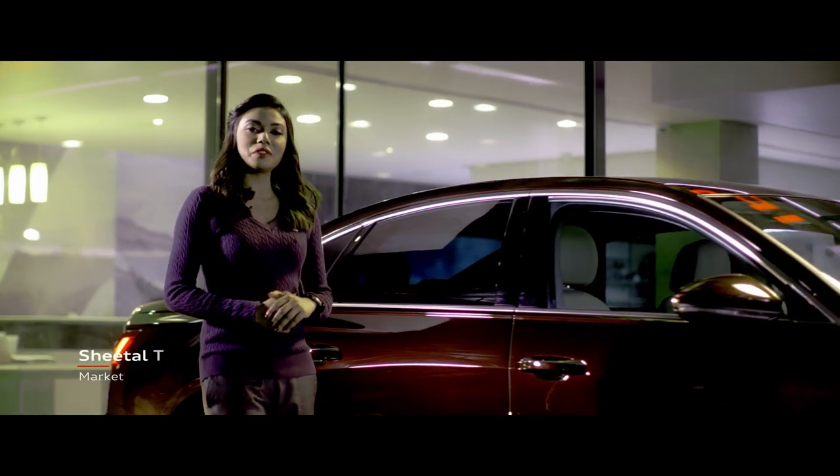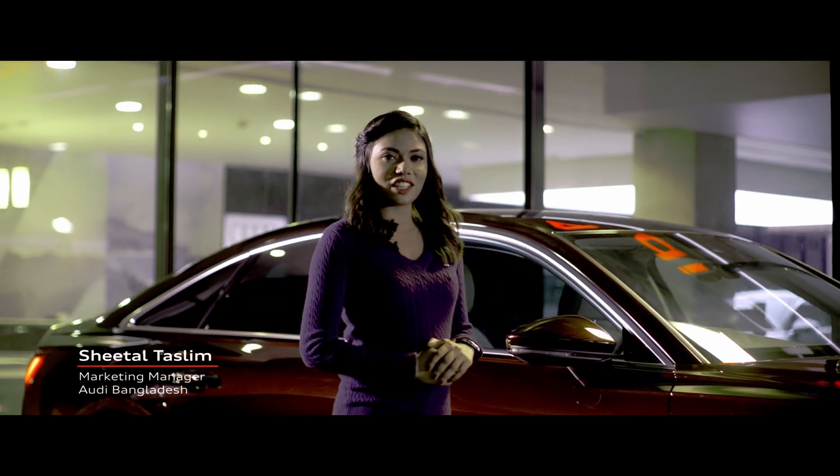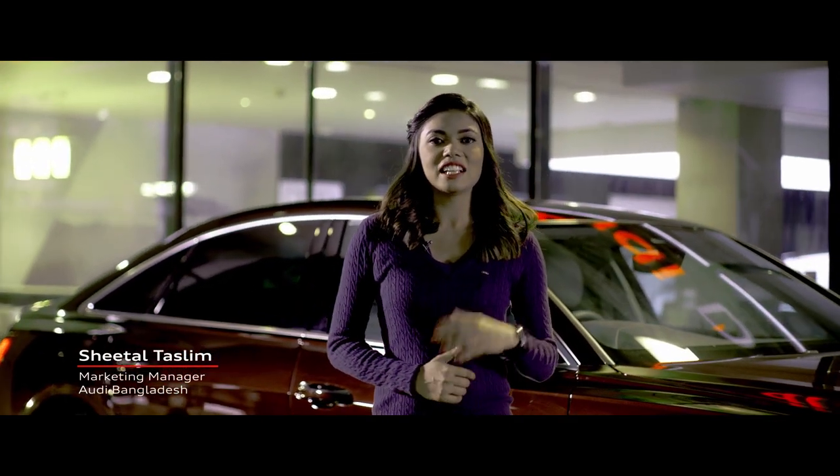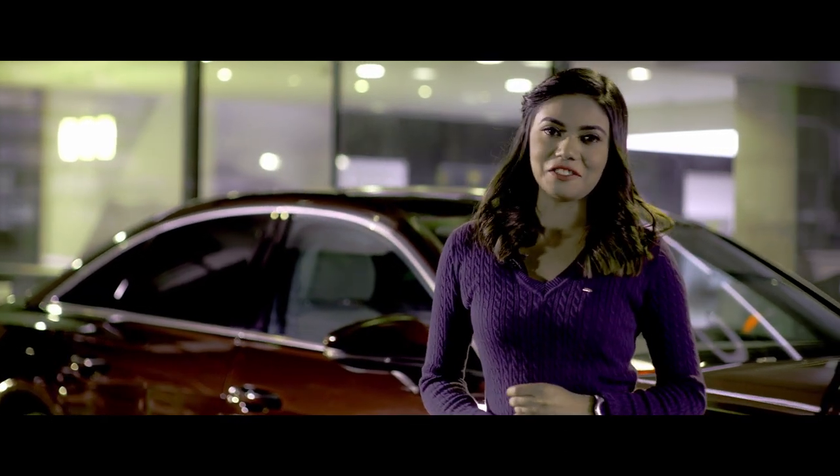The Audi A6 has been one of our most popular models for the last 50 years. Now in its 8th generation, it is the epitome of modern luxury in its segment, in terms of design, technology, and comfort.